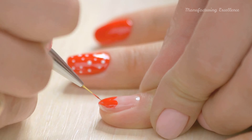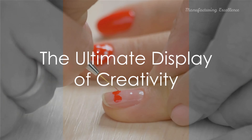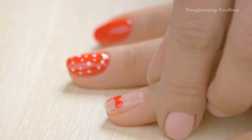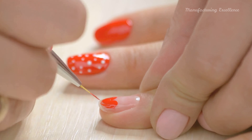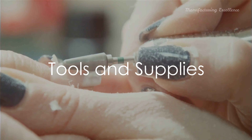Water marbling creates patterns by dipping nails into water with nail polishes. Freehand art, the ultimate display of creativity, allows artists to draw directly onto the nail using brushes and nail art pens. These are just a few examples of the vast spectrum of nail art techniques that exist.